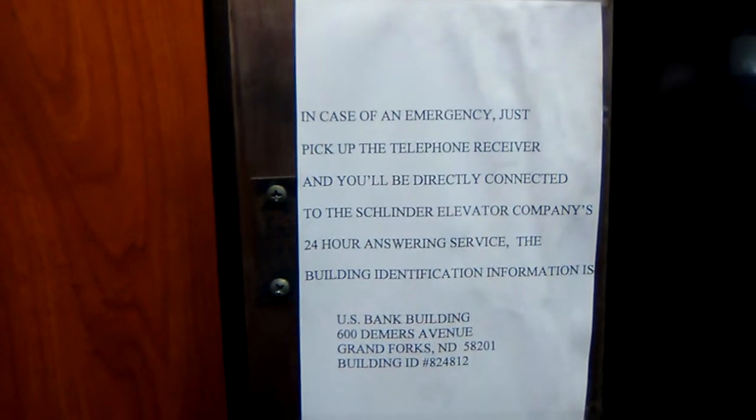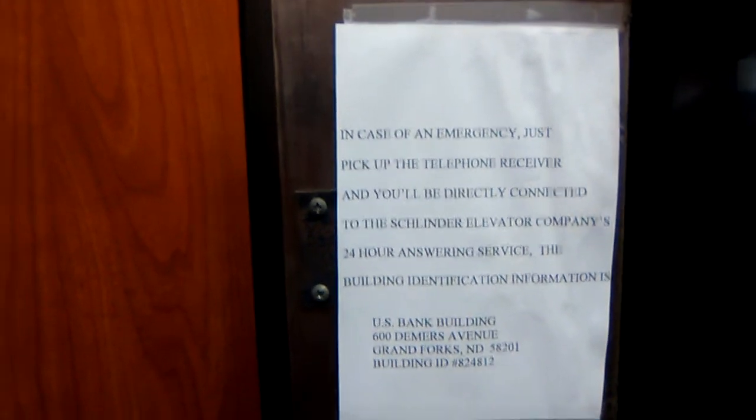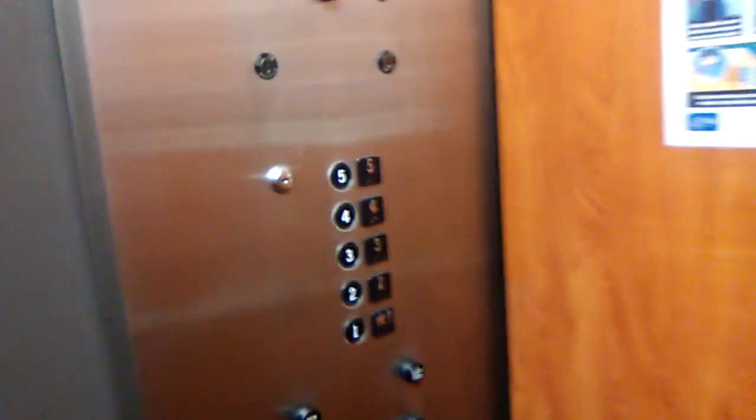Pause if you want to read it. Schindler — so I guess this is serviced by Schindler? Okay, didn't know that.